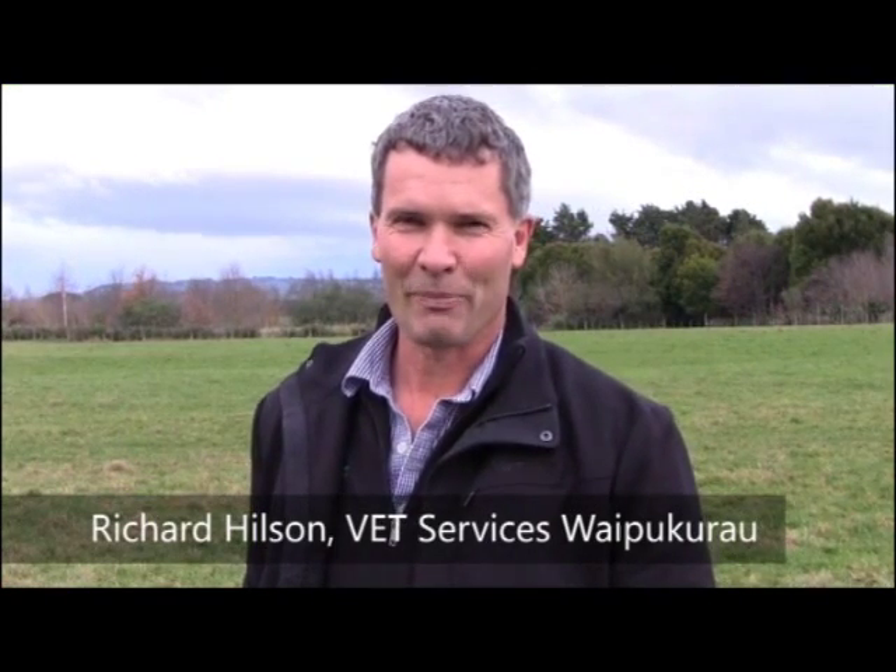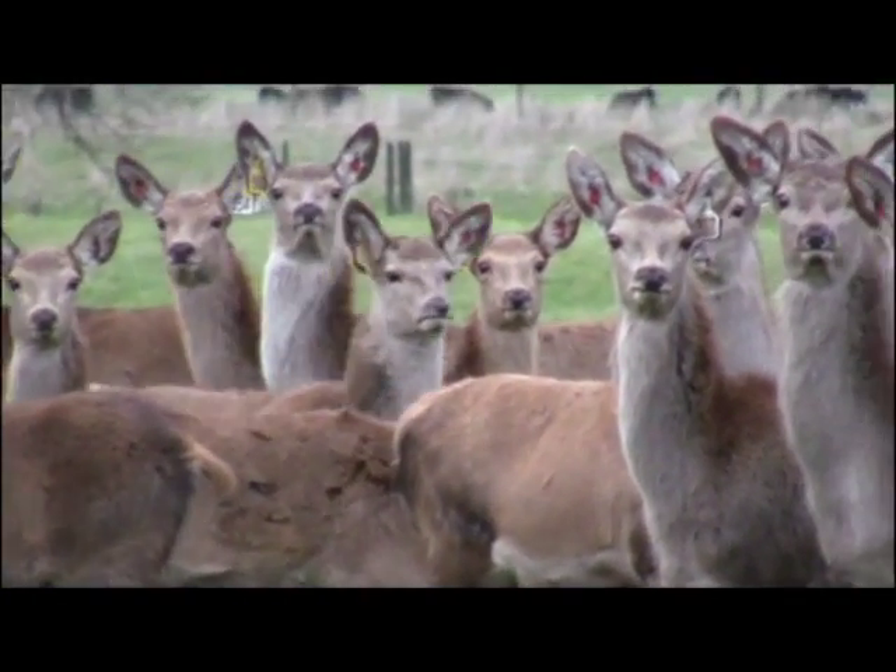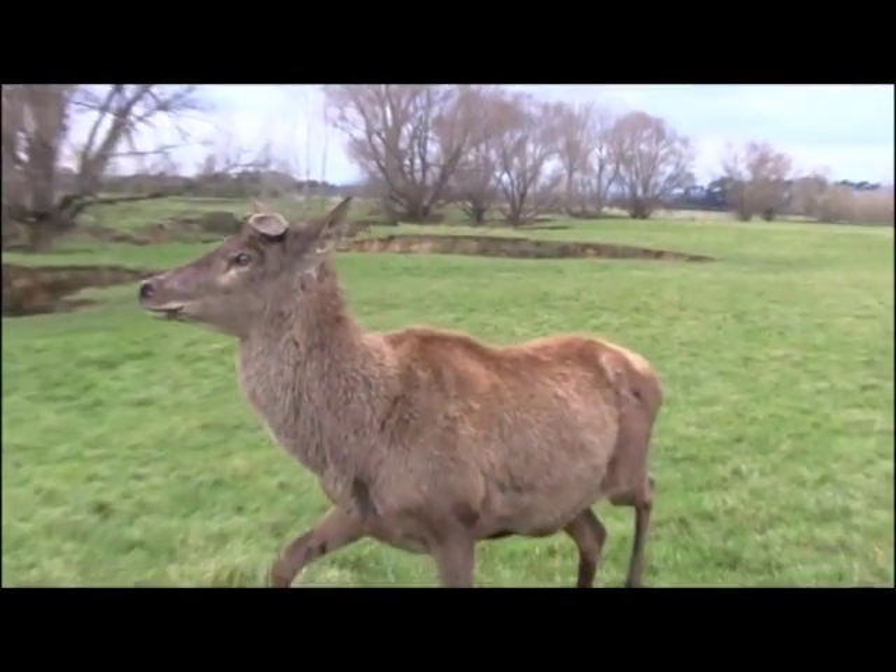Hi, I'm Richard Hilson. I work at Vet Services in Waipukarau and we've also farmed here at Takapau. We've got about 300 hinds, 50-60 velvet stags and 800 ewes plus a few hangers-on.